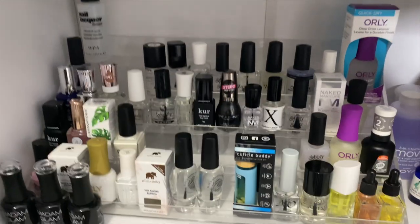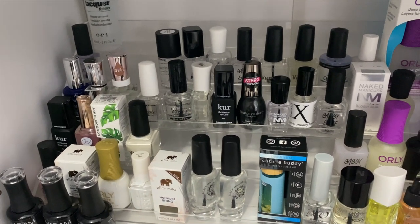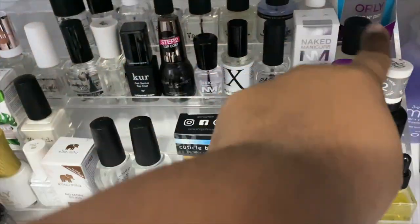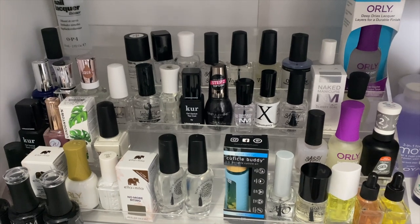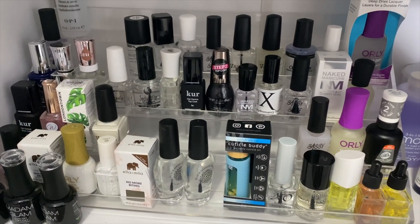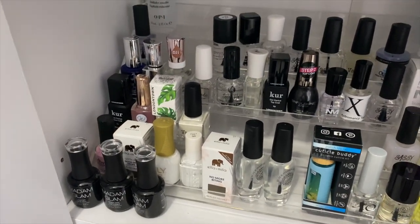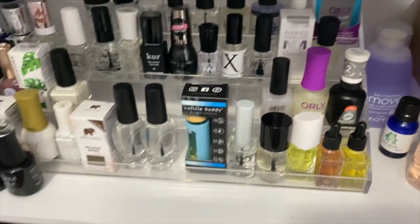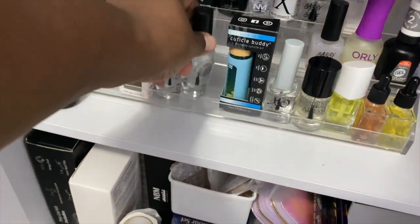Down here we have all of our top coats and I was very surprised — shocked at how many top coats I have. This whole row is top coats, the entire row and behind it, so I don't have to purchase anymore. My problem is not knowing what I have, not doing inventory in my own room, and buying more when I already had all of that top coat. This little area right here has base coats, and these three right here are mattes. These are all cuticle oils. This is a peel-off base coat that I haven't learned to use yet — I need to look at a few videos and figure out how to use it.